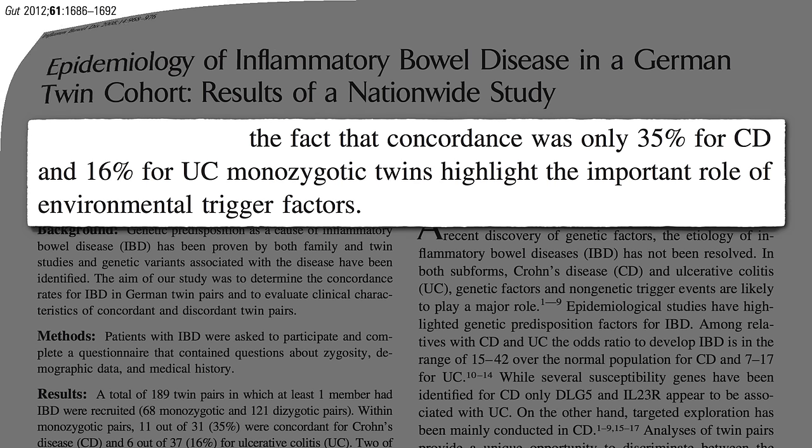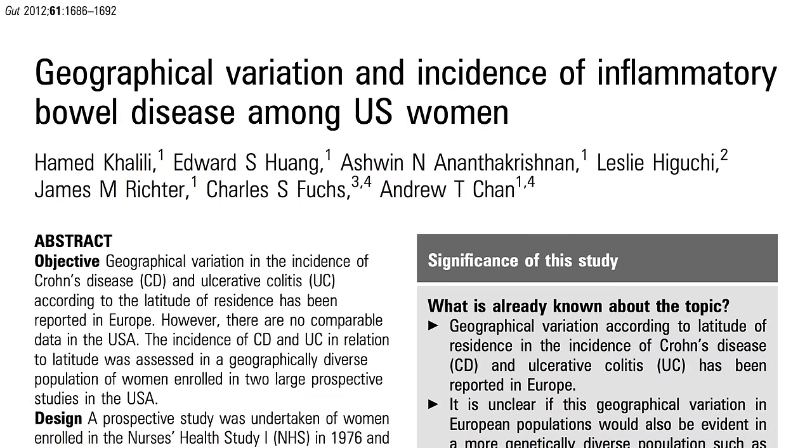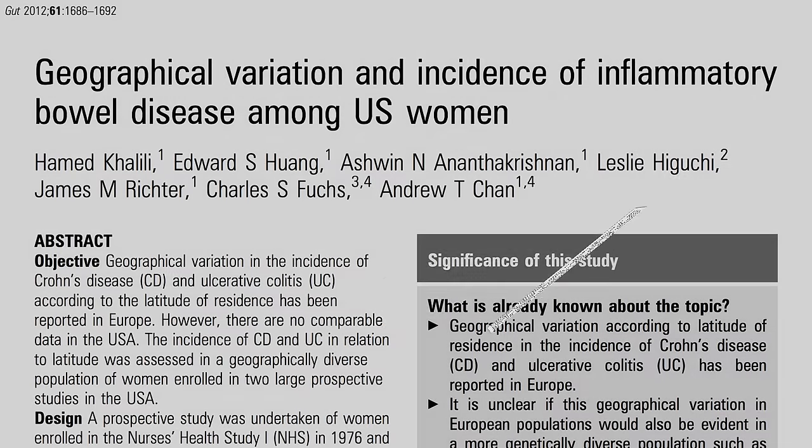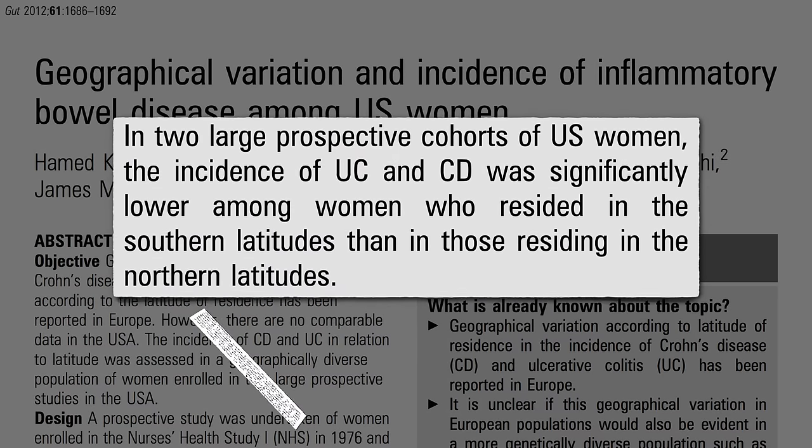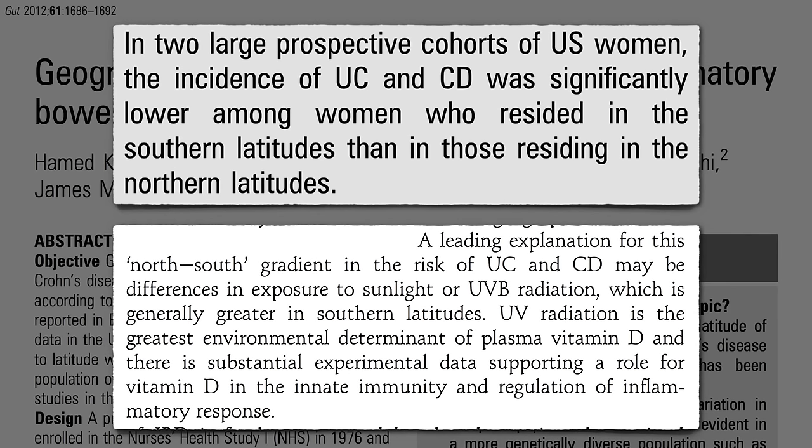What might they be? Studies like these offered a clue. Why do those living in the southern United States have lower IBD rates than those living in the north? Maybe it's because those living in the south get more sun, which means more vitamin D, which may mean less inflammation.